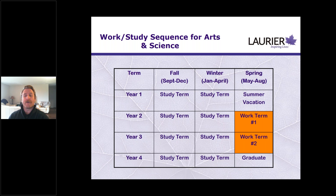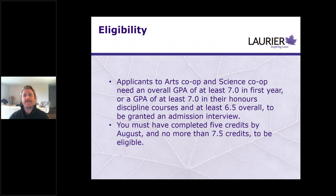Programs eligible for the arts and science co-op include communication studies, psychology, sociology, kinesiology, environmental studies, languages, and film studies. To be eligible for an admissions interview, you need a 7.0 in your first year honors or a 7.0 honors and 6.5 overall GPA. You also need to have completed at least five credits by the end of August and no more than 7.5 credits. If you're planning on co-op, make sure you're focused on maintaining that GPA in your first year.